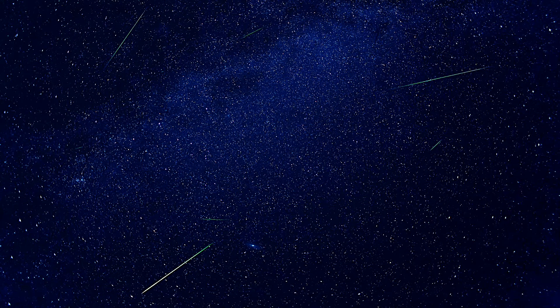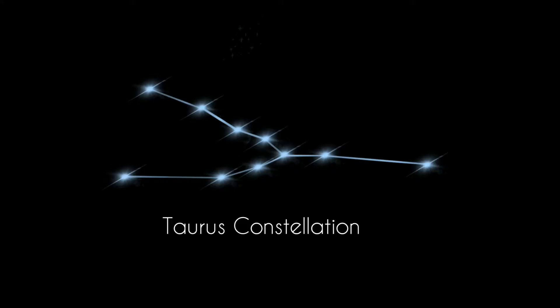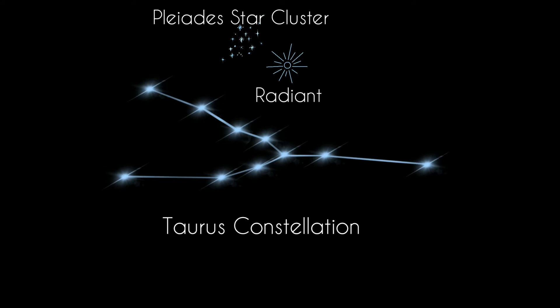The North Taurids meteor shower is a long-lasting meteor shower, running from October 12th to December 2nd, but the peak is between November 11 to 12. Typically you see a maximum of about 5 meteors per hour. The best time to view the Taurids is around midnight, when the constellation Taurus is highest in the sky. The North Taurid meteors' radiant point is in the constellation Taurus, not far from the famous Pleiades star cluster.